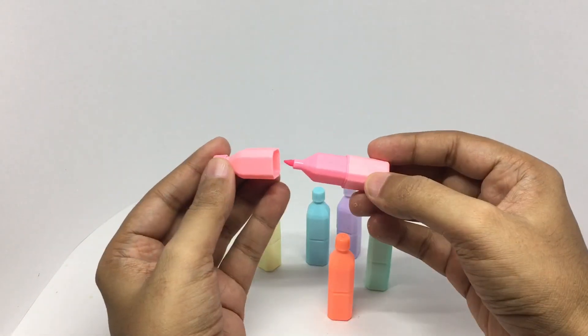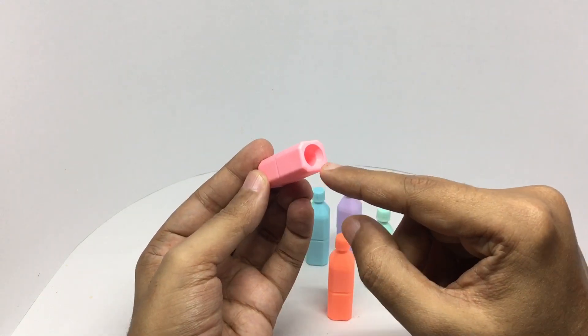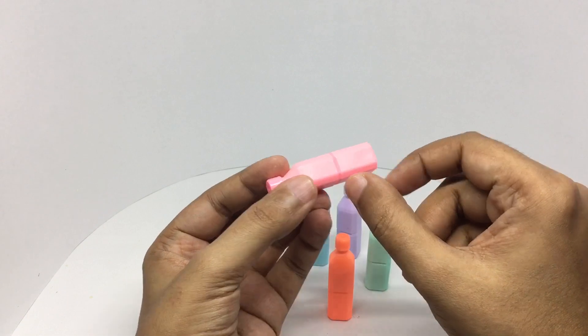That's how the highlighter looks. There is a big hole at the bottom, so it's a tiny highlighter.